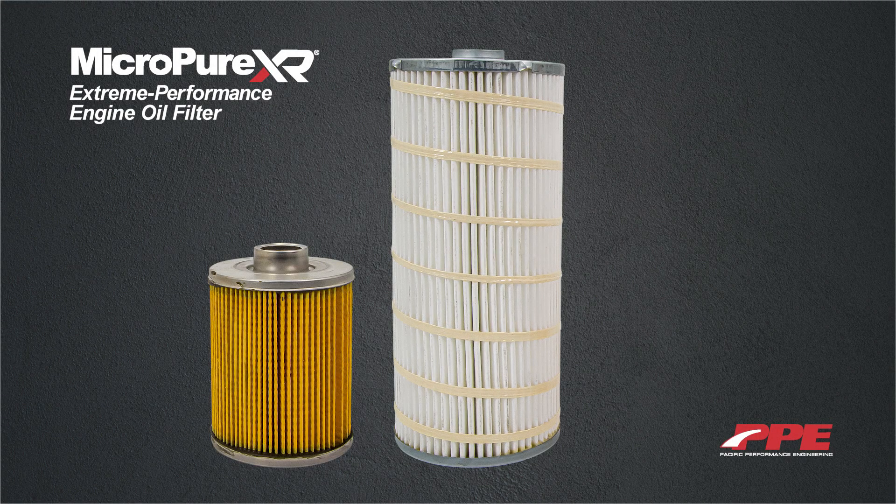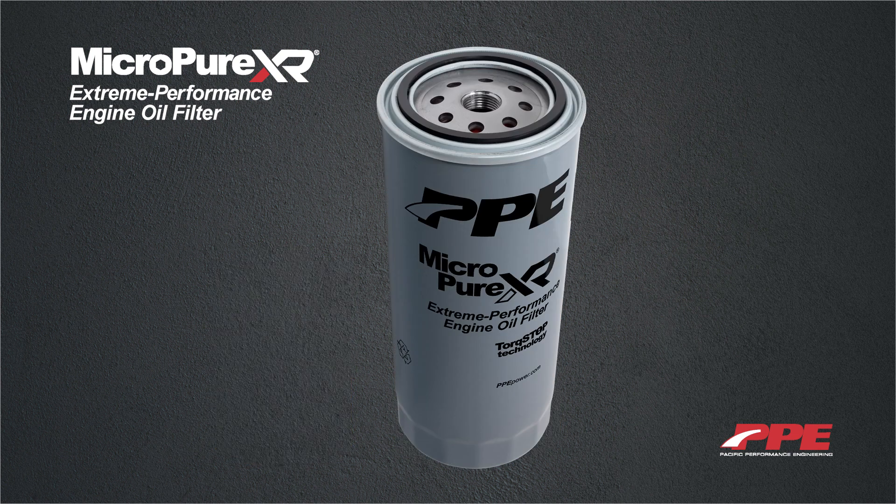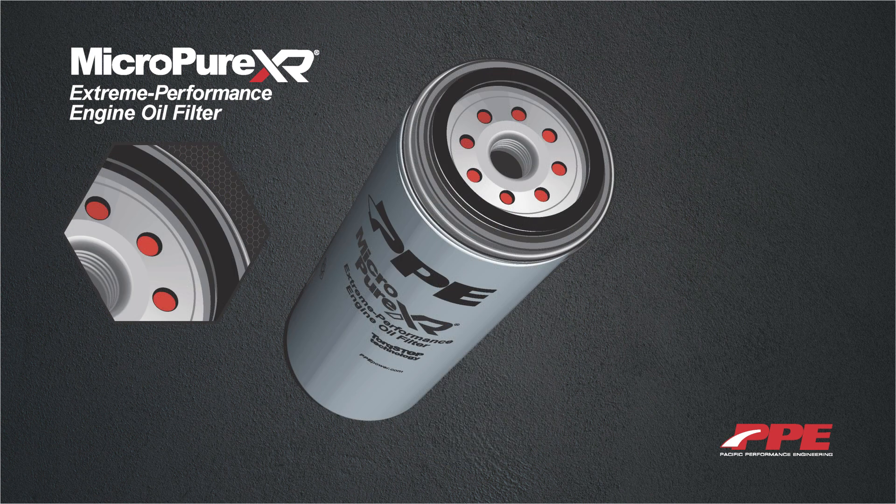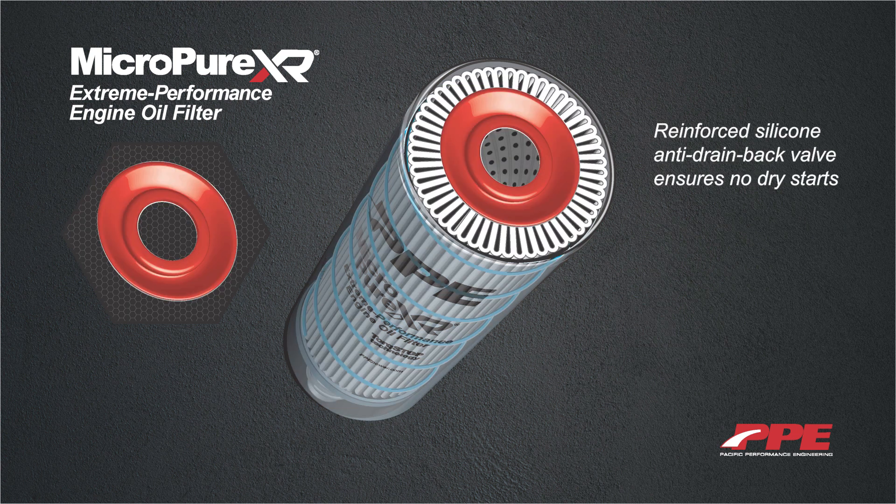Offering more than double the surface area of a conventional oil filter, the PPE Micro Pure Extreme Performance Engine Oil Filter is exactly what your engine oil needs to stay cleaner longer. This direct replacement engine oil filter has upgraded features including a thicker threaded base plate with larger passages for higher flow and torque stop technology, which ensures a leak-free seal.